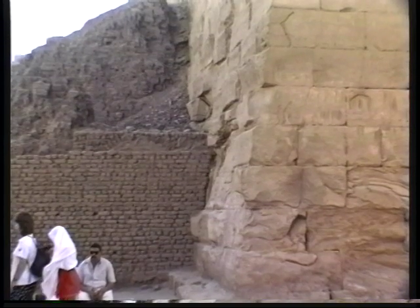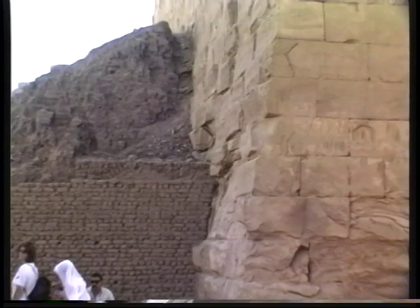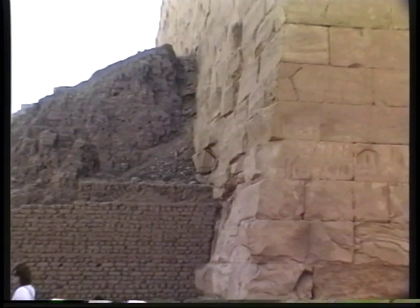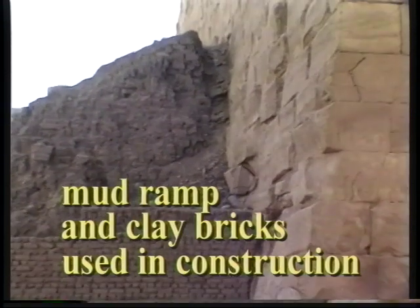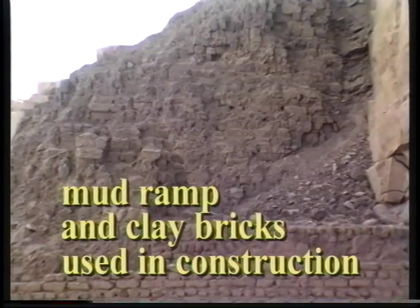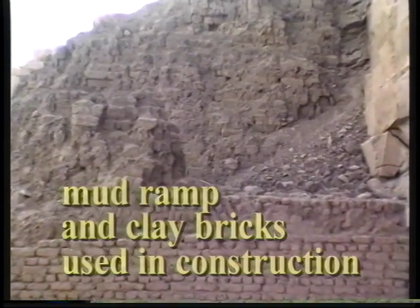We were lucky to discover this unfinished, because finding this building unfinished gave us some idea about the system they used to lift the blocks to the higher levels. They start in any great building with the first course, and to lift the blocks to the second, third course and up to the top, they used to make ramps. These mounds of clay and mud bricks are the remains of the ramps used for building this unfinished pile.